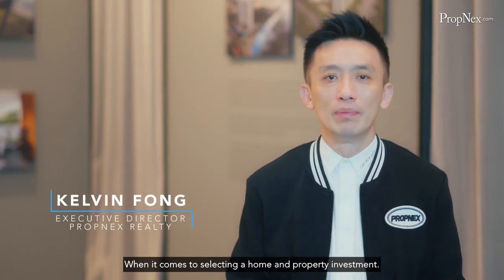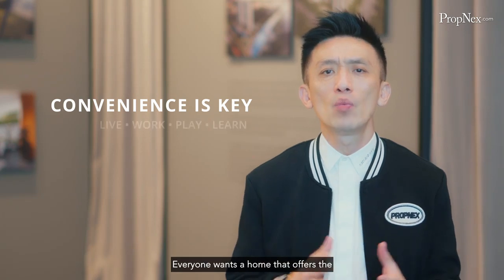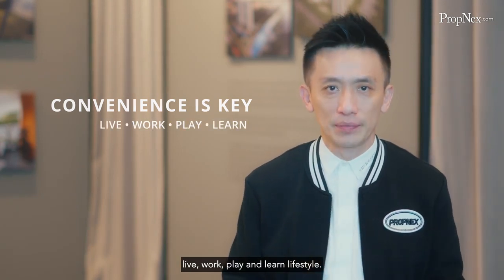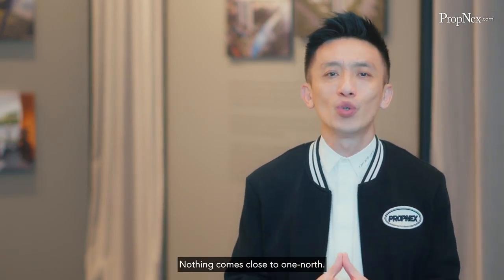When it comes to selecting a home and property investment, convenience is key. Everyone wants a home that offers the live, work, play and learn lifestyle. And when it comes to this one-of-a-kind lifestyle, nothing comes close to OneNorth.